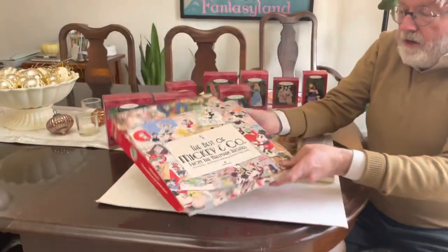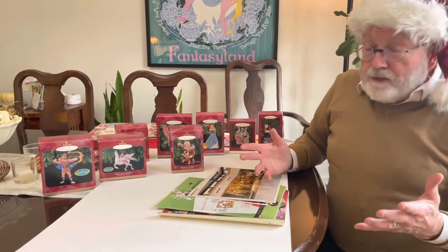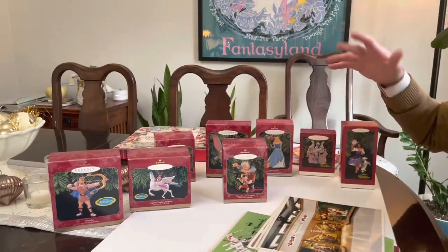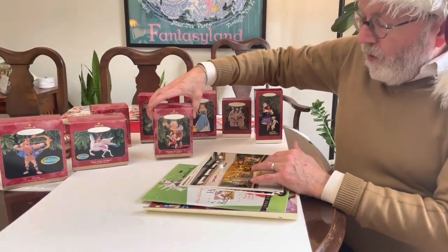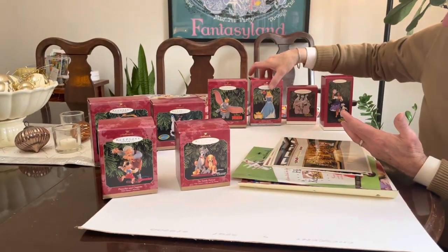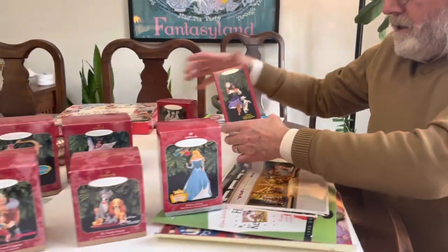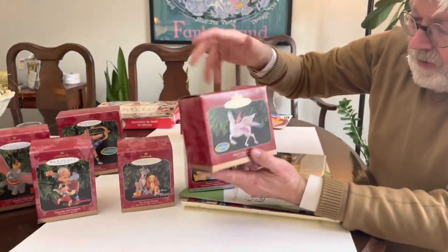No Christmas discussion about Hallmark would be complete without covering their keepsake ornaments. The keepsake ornaments are a big, big business for Hallmark Cards. They go to work on licensing and utilizing Disney characters — besides the Mickey and friends standard characters, they would do everything from older films like Pinocchio, Lady and the Tramp, Sleeping Beauty, and Dumbo, all the way to more recent films like Hunchback of Notre Dame and Hercules.